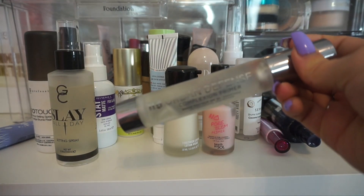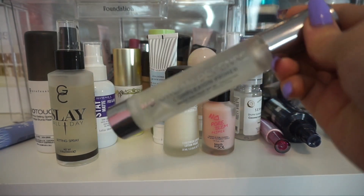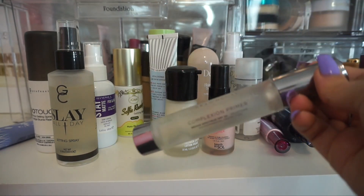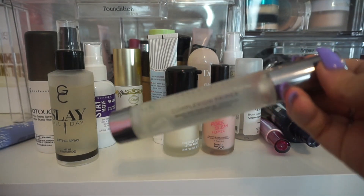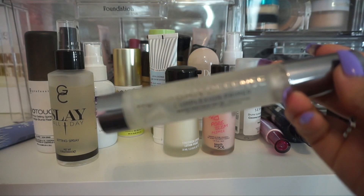From Urban Decay, I have their Urban Defense Complexion Primer. I don't remember anything bad about this one or anything great about it — I think it was just so-so. So I'm actually going to go ahead and declutter it.